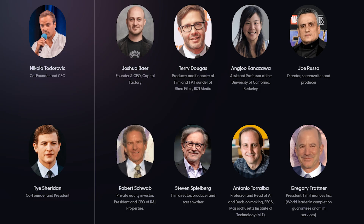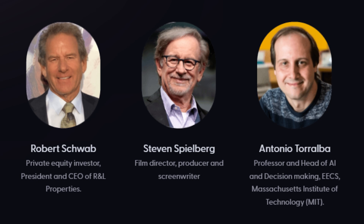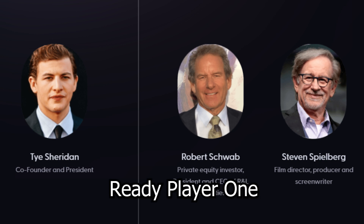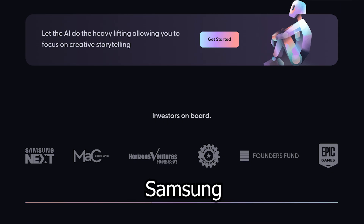Check out the people behind this incredible technology. Steven Spielberg is one of the investors. And Tye Sheridan, who played the main character in Ready Player One, is one of the co-founders. Epic Games and Samsung are among the other big investors.